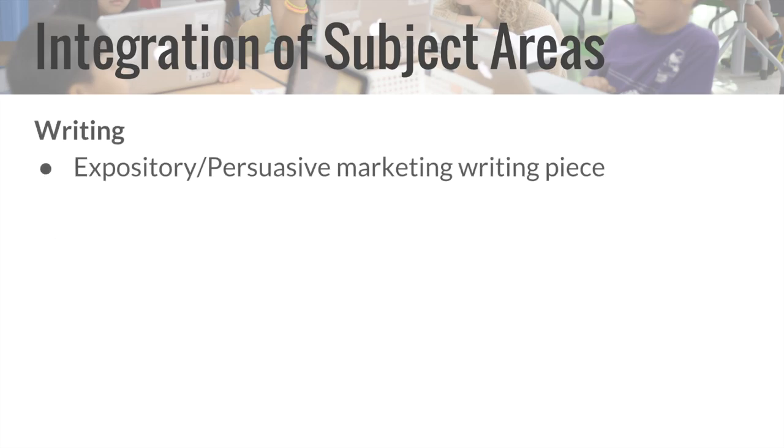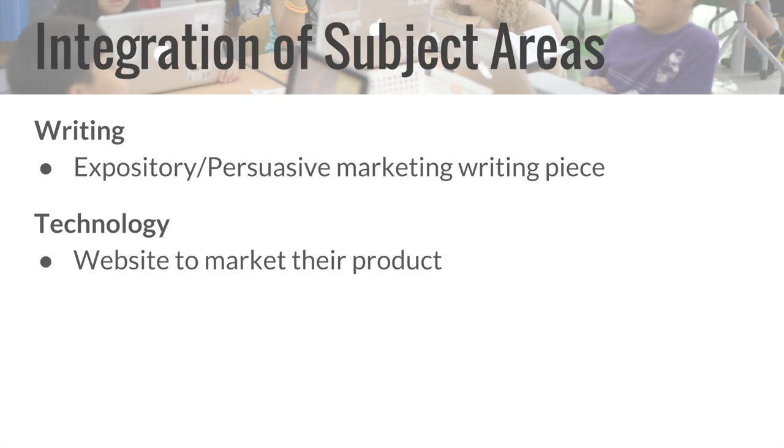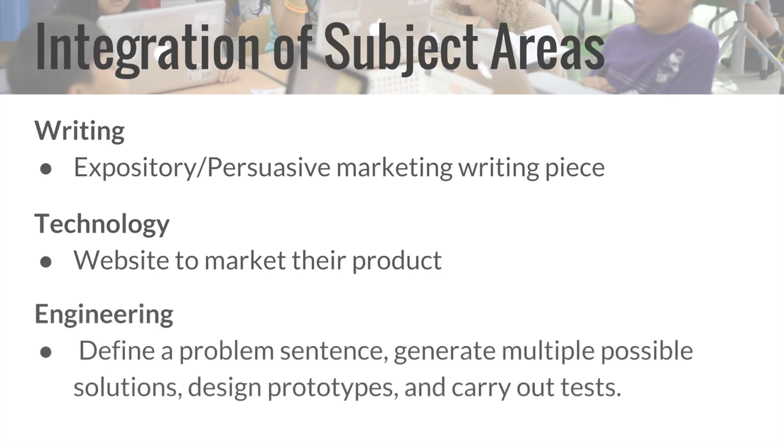In writing, students wrote an expository and persuasive marketing piece for their product. For technology, students created a website that marketed their product. And finally, in engineering, students needed to define a problem sentence, generate multiple possible solutions, design prototypes, and carry out tests.